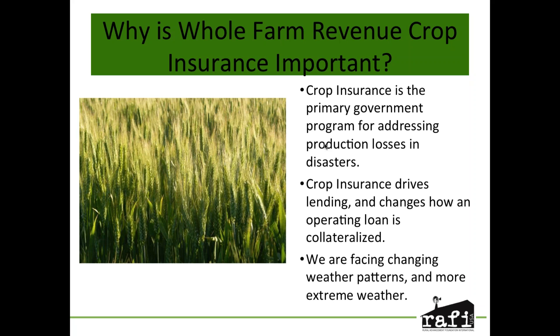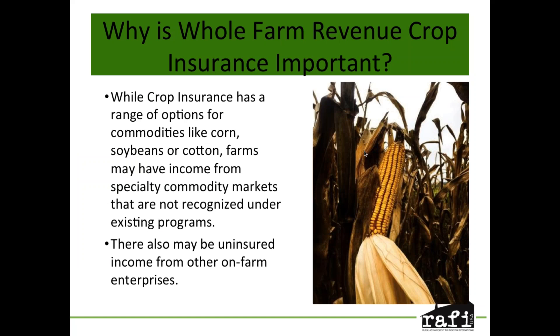While a commodity producer may have multiple options for crop insurance, they frequently have some specialty income or income from other crops on the farm that isn't covered. A corn or soy farmer may be selling into a seed market or a specialty market — for example, soybeans bred for a tofu market in Japan command much higher value than the regular commodity price. There may also be other on-farm enterprises bringing in income that don't have a specific crop insurance policy.